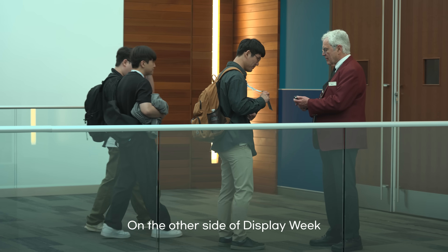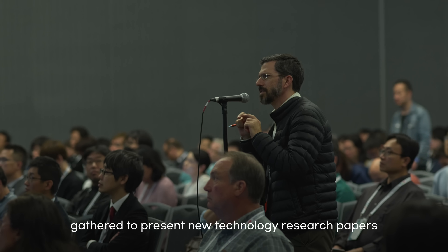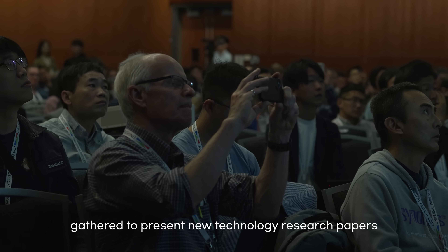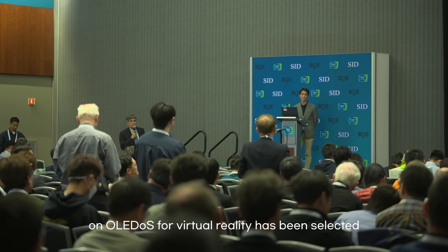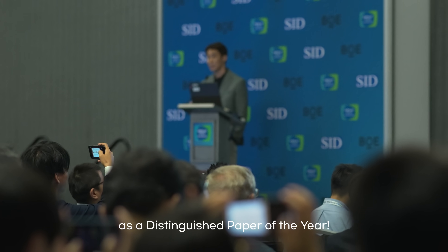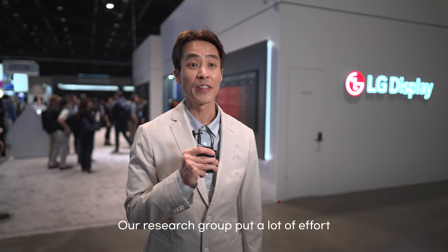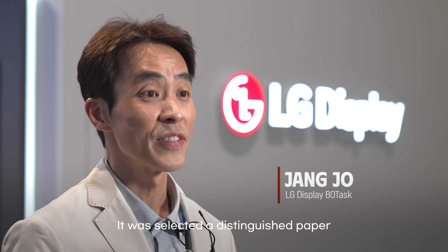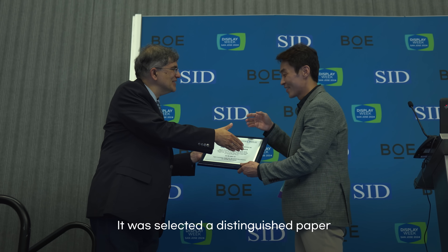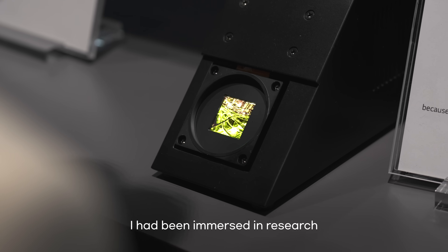On the other side of Display Week, researchers in the display field from around the world gathered to present new technology research papers. This year, LG Display's research paper on OLED OS for virtual reality has been selected as a distinguished paper of the year. Our research group put a lot of effort into realizing higher brightness and resolution of OLED OS. It was selected as distinguished paper, and I felt rewarded for all the time I have been immersed in research.